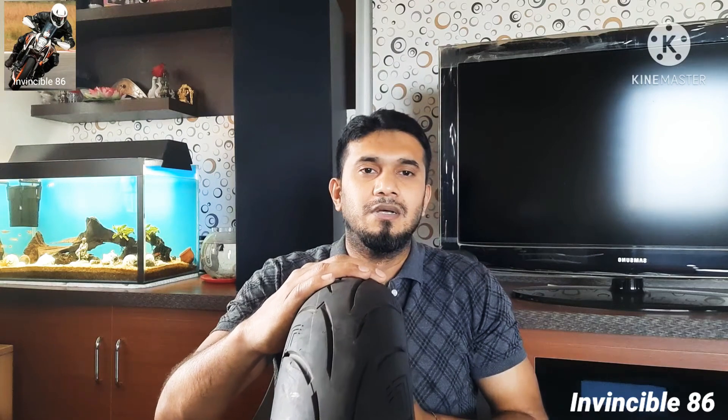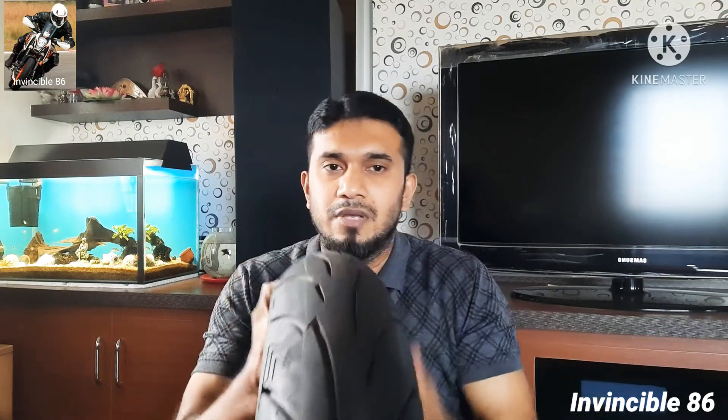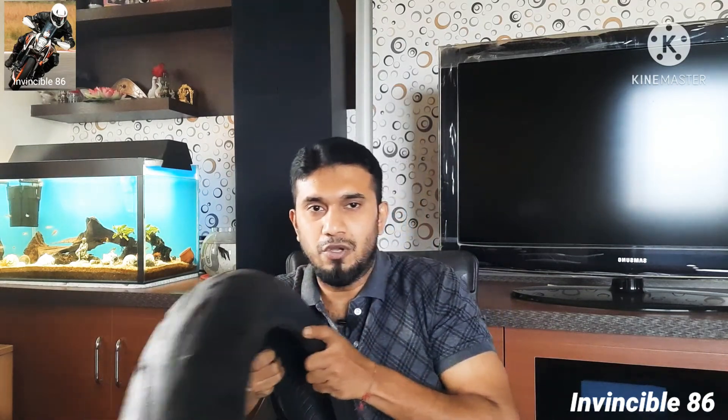This is the Apollo Alpha H1 tire. What Apollo claims is this is India's first steel belted radial tire. The best part is it has a very good cornering profile — you can have a look at it yourself. It's completely in a U-shape, so during cornering it will give proper feedback.